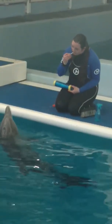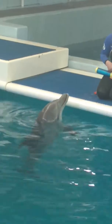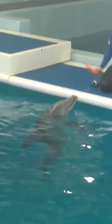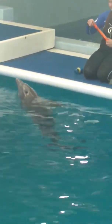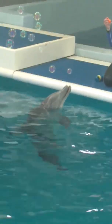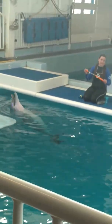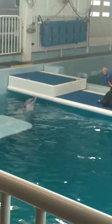You will notice our animal care specialists have a whistle around their neck. This is part of the training process with our animals. It simply tells them that they've done a good job. It's very high-pitched, and they're able to hear it under the water as well as when they are in the air. It bridges the gap between when they've done the desired behavior and when they will receive some type of reinforcement.